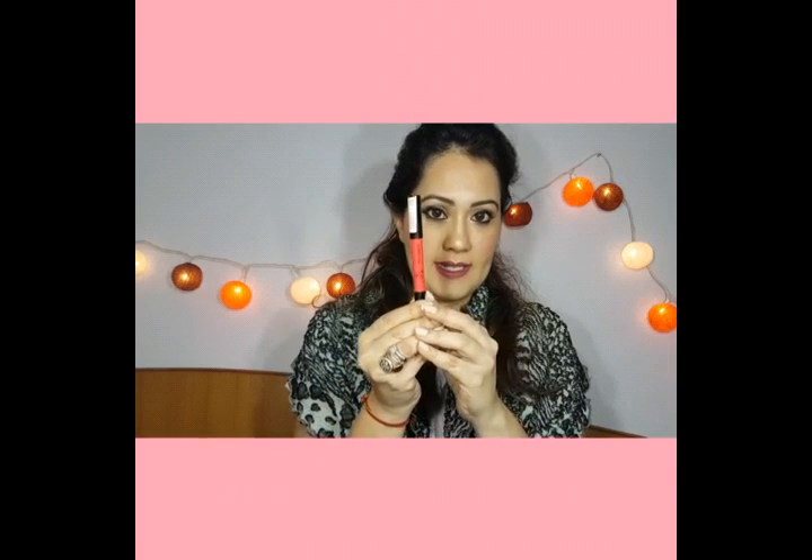As far as the finish of the NYX Simply Pink goes, it is towards the matte side but not completely matte, and it does transfer, so you need to be cautious when eating and drinking.